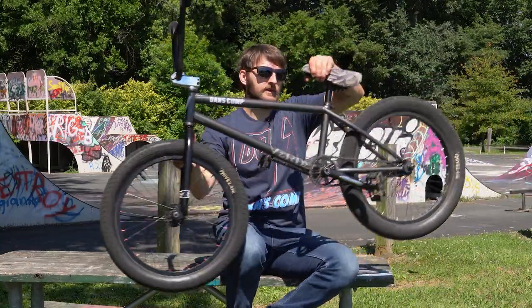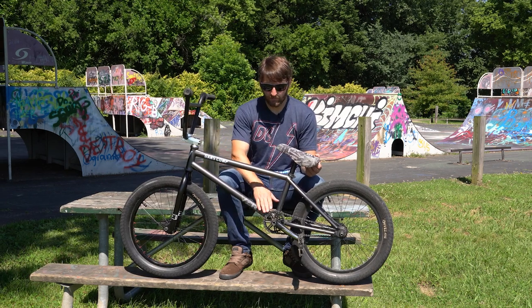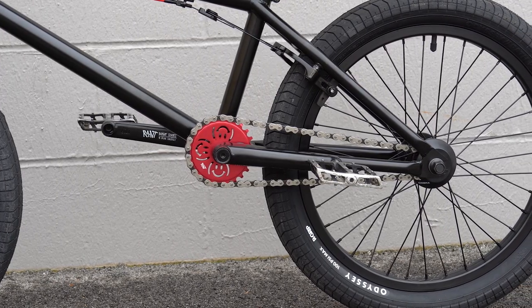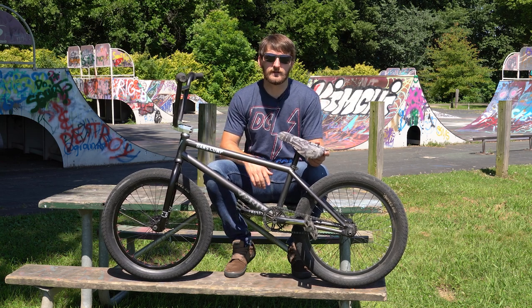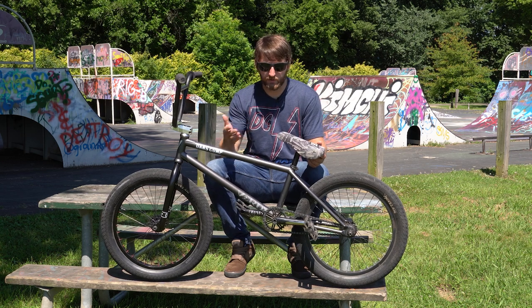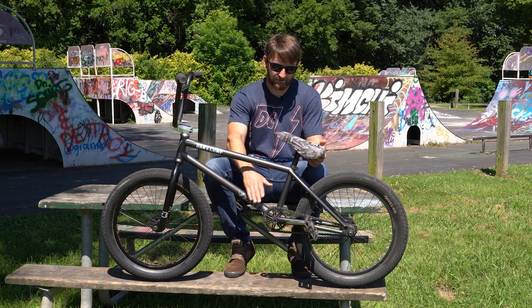Coming in at number four is smaller gearing — anything from a 30-tooth sprocket or smaller with an 11-tooth driver or smaller. I have a 27-tooth on my bike, but the most common gearing these days is a 25-tooth sprocket with a 9-tooth driver, which is a far cry from the 44/16 gearing people rocked decades ago. With smaller gearing, we drastically saved weight and gained a lot more clearance — you're not going to bash your sprocket during grinds. It also just looks so much better than a giant 44-tooth dinner plate bolted to your bike.